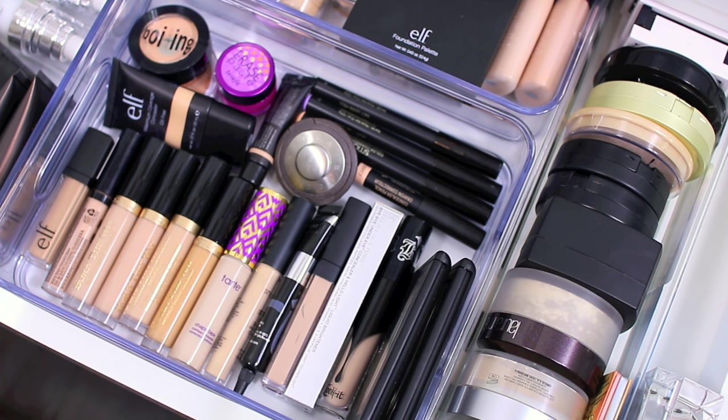Hey guys welcome back to my channel. I just wanted to film a really quick intro because I forgot to actually film it in the beginning. This is a screenshot from my concealer declutter but you can see all of my powders over to the right of the screen. I'm going to declutter loose powders and setting powders today. If you guys missed any of my previous declutter videos I will link the playlist in the description box below.